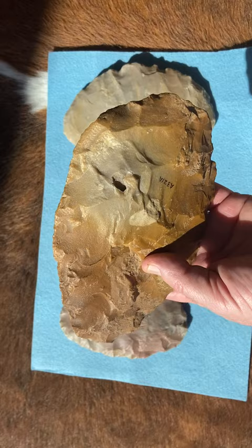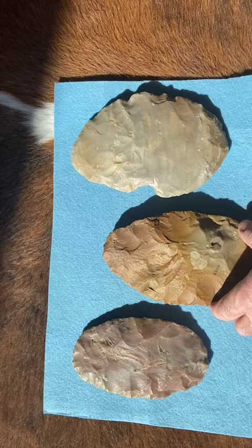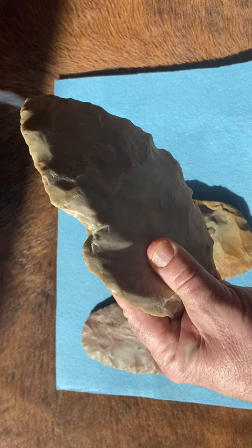These particular platters are made from quartzite — ortho-quartzite — most likely from the Spanish Diggings prehistoric quarry in Niagara County, which would be northwest of where these were found.